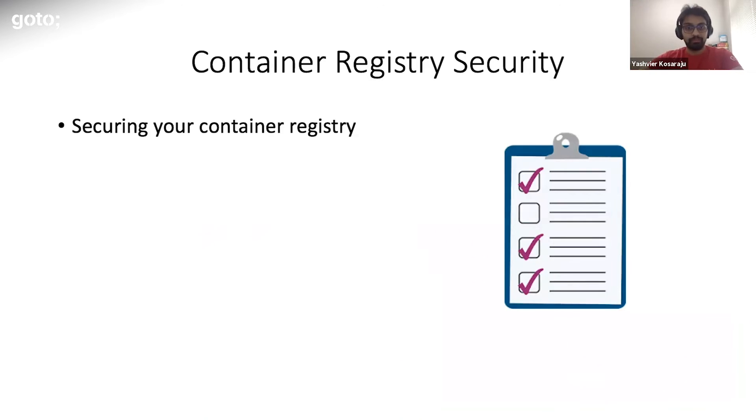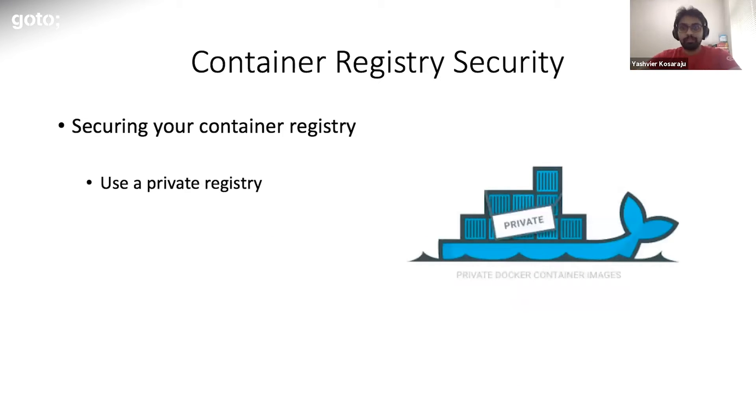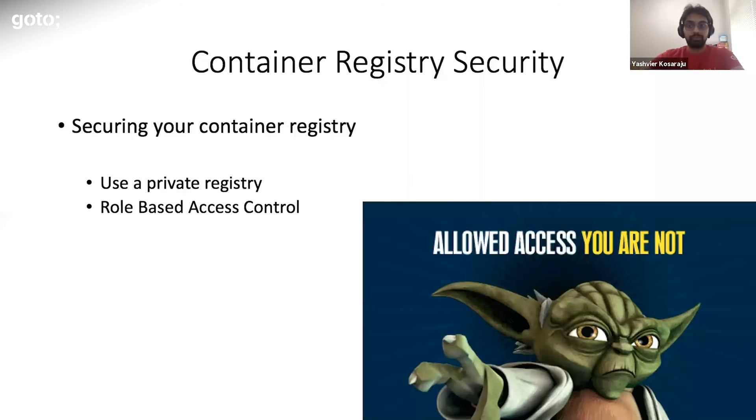So how do you secure your container registry? Use a private registry — something that requires authentication for pulling or pushing data from the registry. Anyone off the internet without a credential should not be able to pull data from your registry. Next, role-based access control, in line with the principle of least privilege: different teams need different levels of access. Some need read access, some need read and write. Taking time to make sure everyone has the appropriate permissions — and not more — goes a long way to protect your assets.